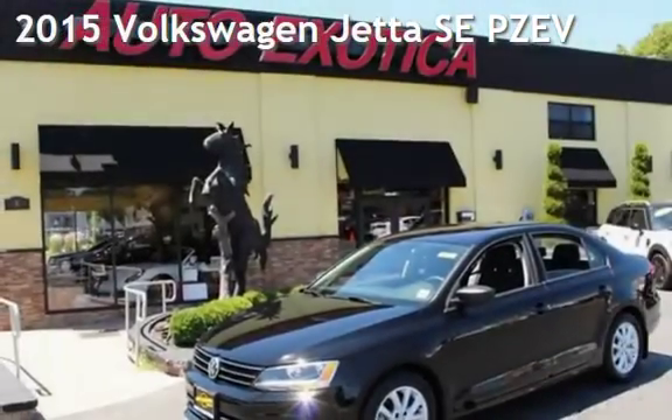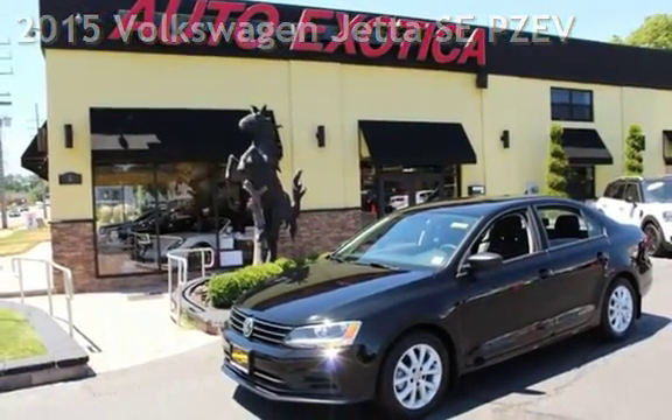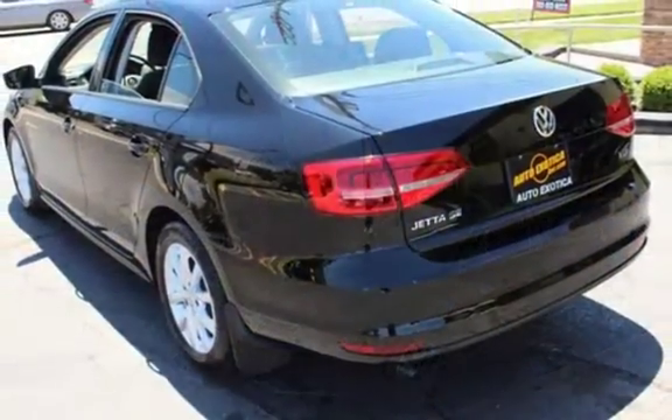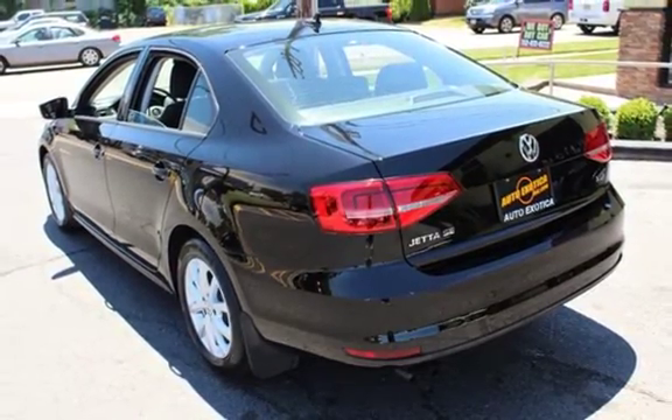This is a pre-owned 2015 Volkswagen Jetta SE partial zero emission vehicle. This four-door sedan has a four-cylinder, 1.8-liter i4 engine, with front-wheel drive, and an automatic transmission.